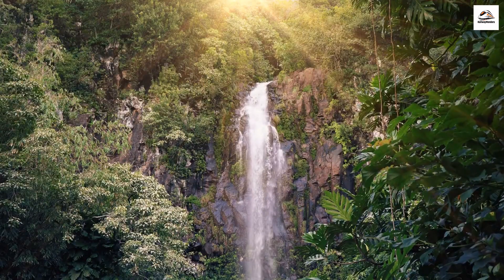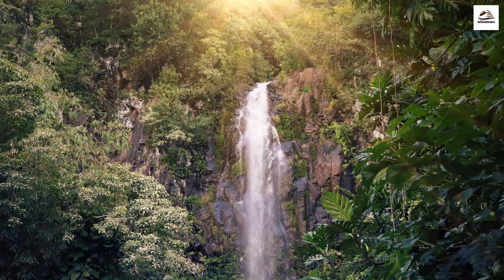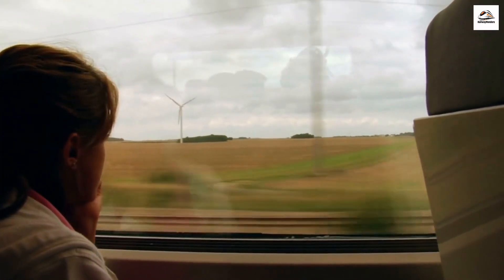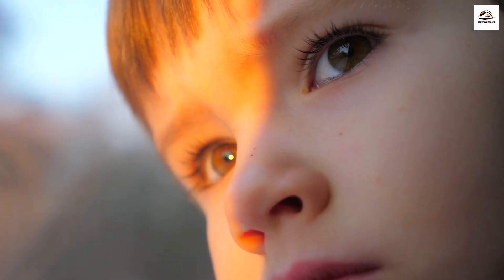Hidden Waterfalls. Beyond Ofaroa Falls, there are several other hidden waterfalls along the trail, often tucked away in lush pockets of forest. Exploring these tranquil cascades adds an element of surprise to your hike or ride. Keep your eyes peeled, because you never know when you'll stumble upon one of these enchanting waterfalls.